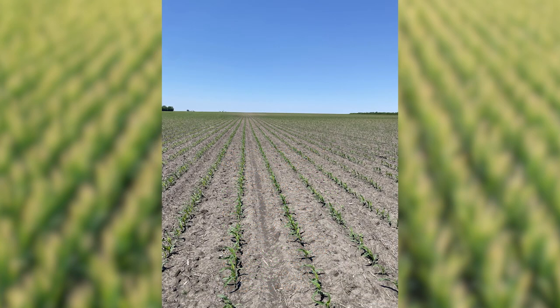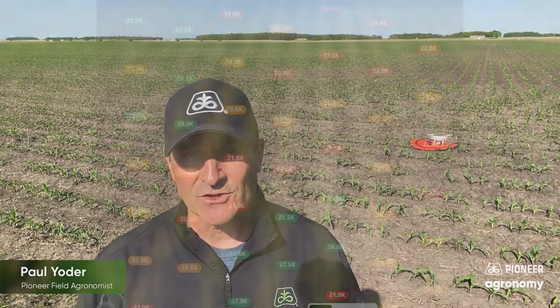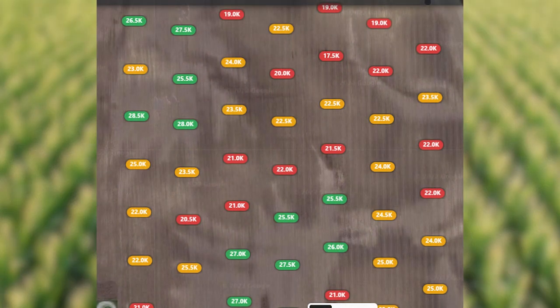If you have fields like this that you've been driving past but haven't walked out into, I strongly encourage you to take time and walk out to your fields and take some stand counts. Or better yet, feel free to call any of us here at Pioneer or your Pioneer seed agent, as they more than likely have a drone with the software that I have, and they can give you a full report of your field as to what your final stand is.